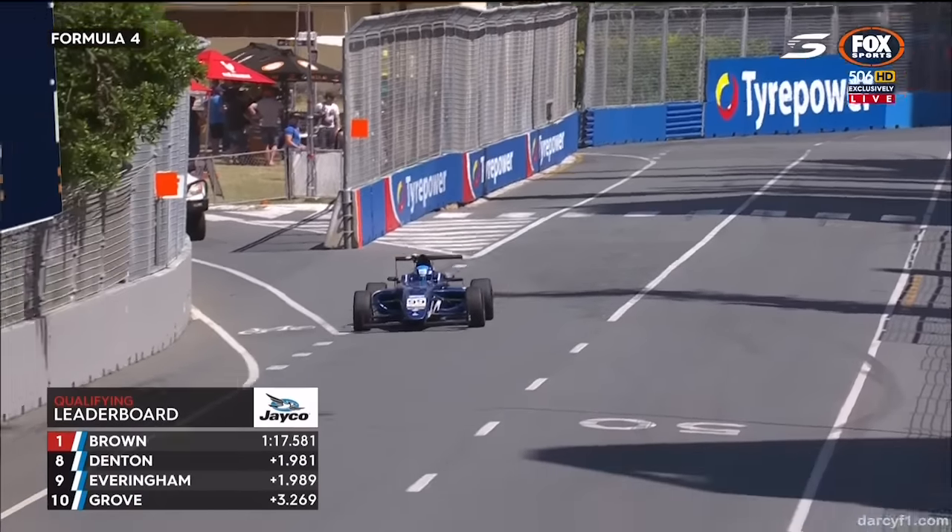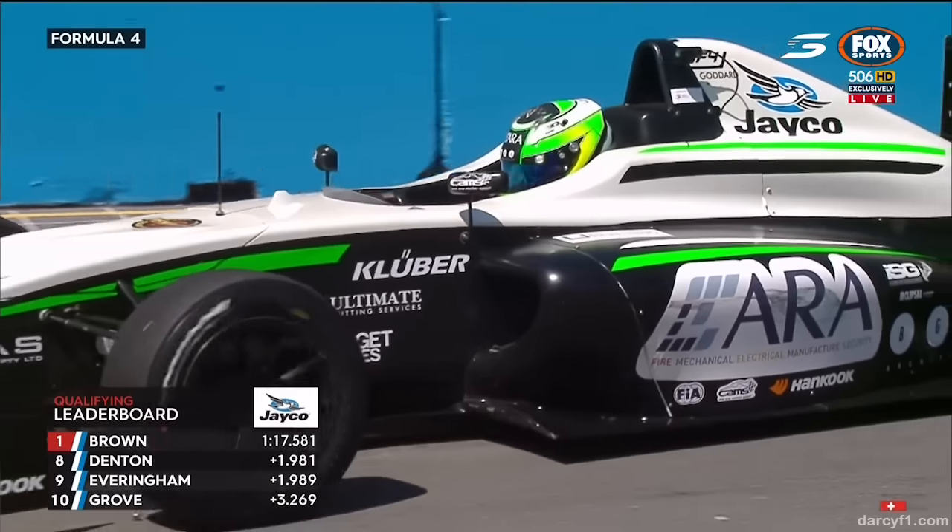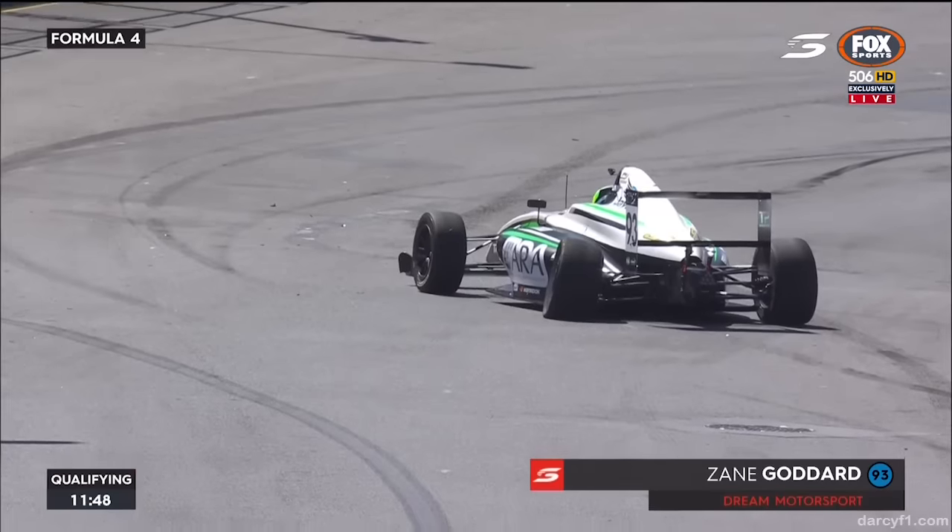Just push that a little bit more lap after lap. Oh no, that's got a flat tyre. That's had contact. See the side pod damage there?